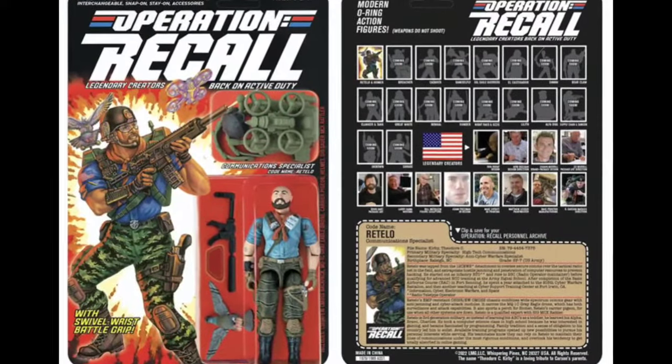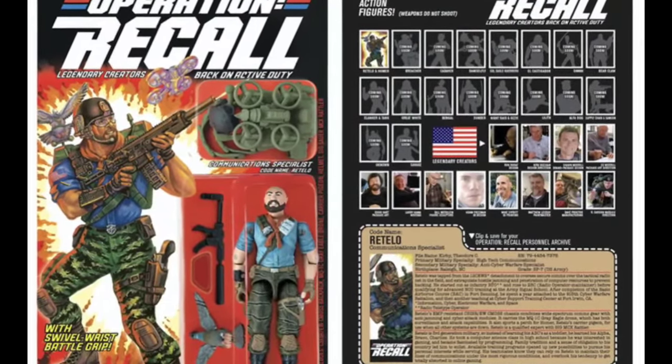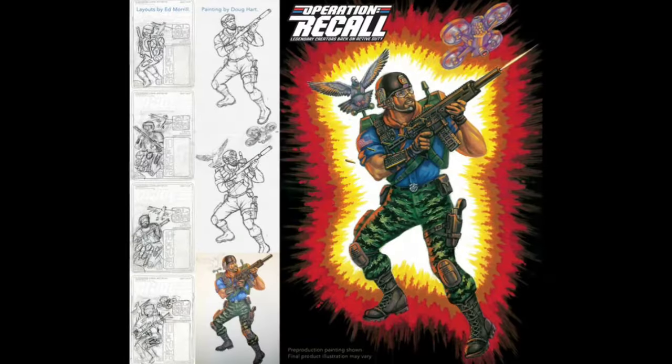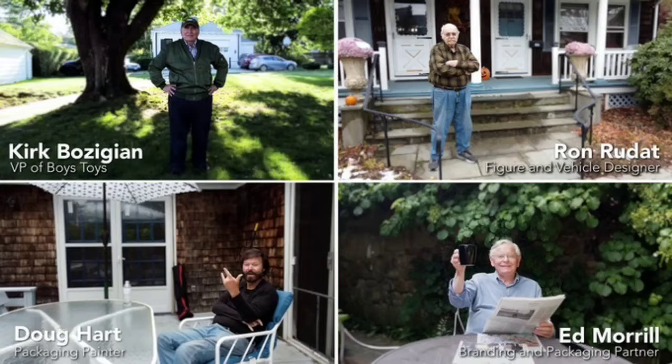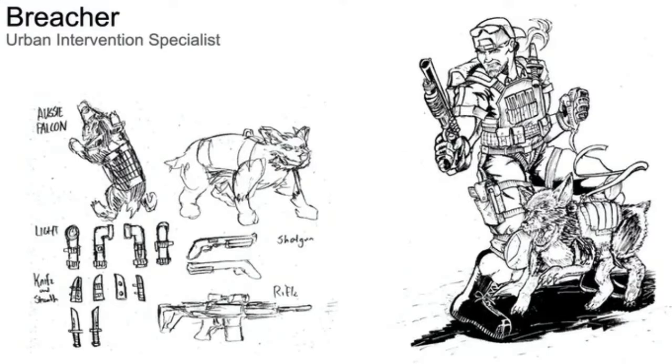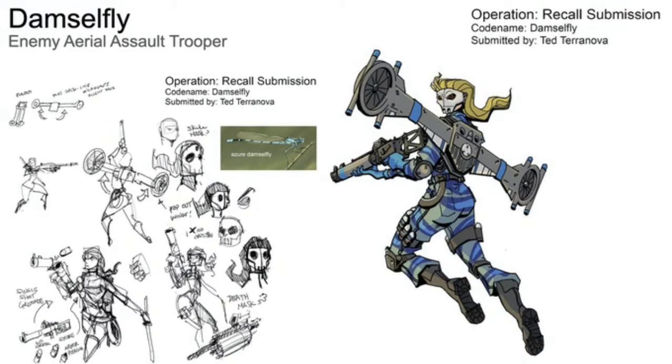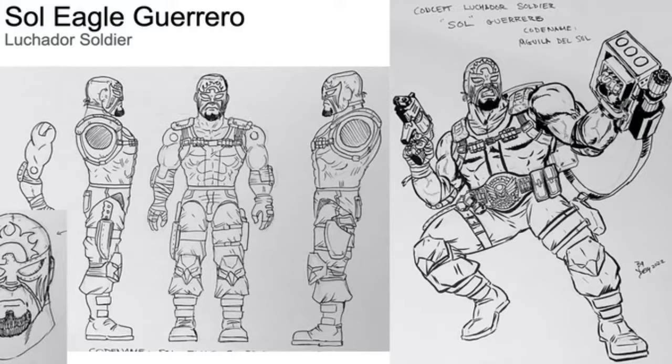Beginning with Operation Recall — I've started here as it is in many ways a spiritual successor and carries the closest essence to the G.I. Joe: A Real American Hero franchise that we grew up with. Carson assembled many of the original creators during the 1982 to 1994 era: names such as Ron Rudat, Kurt Bozijian, Doug Hartz, Bill Merklin, Ed Morrill, Mark Pennington, and Larry Hama. After taking a slew of fan submissions and slowly bringing each character to life, you will see a resemblance to the original figures we grew up with stylistically, and these do look like items that would have been in stores back in 1995 had the original A Real American Hero toy line been allowed to continue.